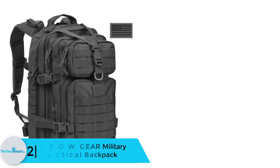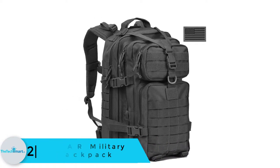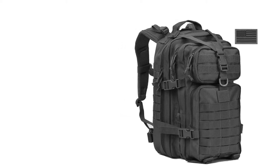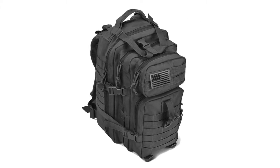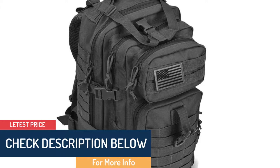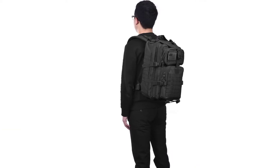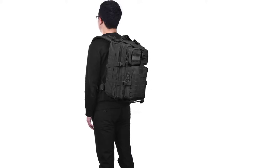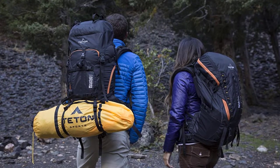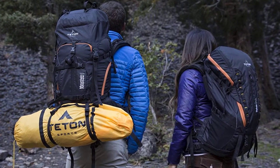At number 2, we have the Reebow Gear Military Tactical Backpack. Boasting an intelligent design, the Reebow Gear is a high-performance backpack designed for combat as well as tough outdoor activities. Thanks to high-density construction materials, this backpack scores high in ruggedness. Coming with a 35L capacity, it may not be the largest, but it serves your needs well. MOLLE webbing throughout the bag enables you to add extra tactical pouches or gear. The bag is crafted from 600D fabric, double-stitched, and fitted with high-end zippers for increased durability. Comfort is never compromised, thanks to ergonomic, well-padded, and breathable back and shoulder straps.